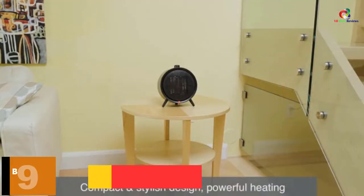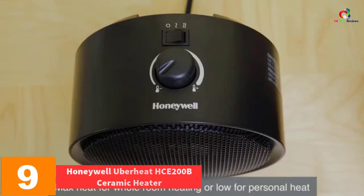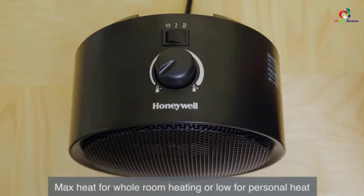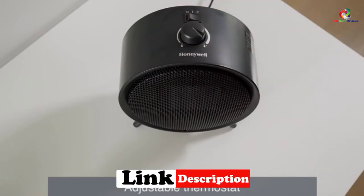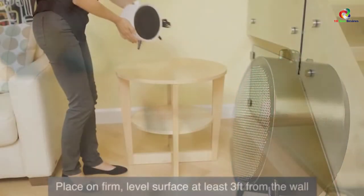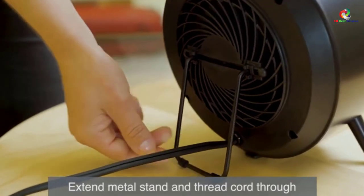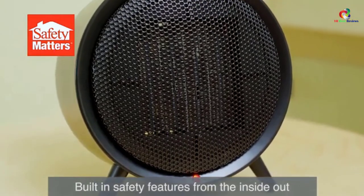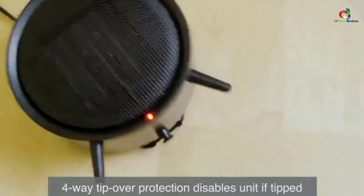Moving on at number 9, we have the Honeywell UberHeat HC-200B Ceramic Heater in black. This heater delivers powerful heat in a modern and compact design, and it is very easy and simple to use. You can select from two constant heat settings or adjust the thermostat to maintain your individual comfort level. Its compact modern design is great for any room and is ideal for nightstand, desktop, and tabletop placement. It has cool-touch settings and comes with a three-year warranty.